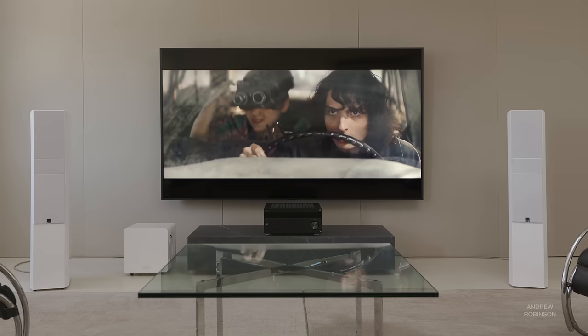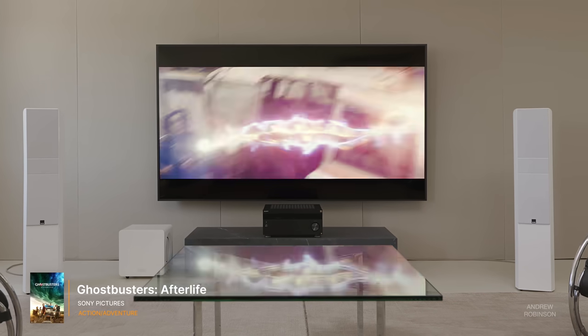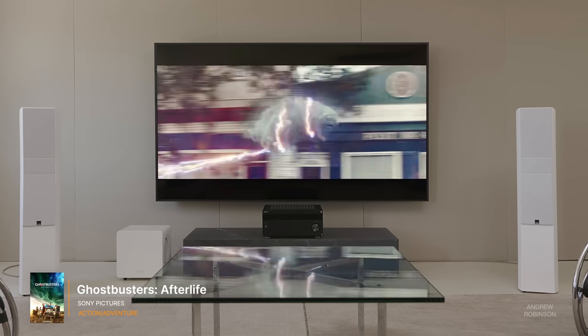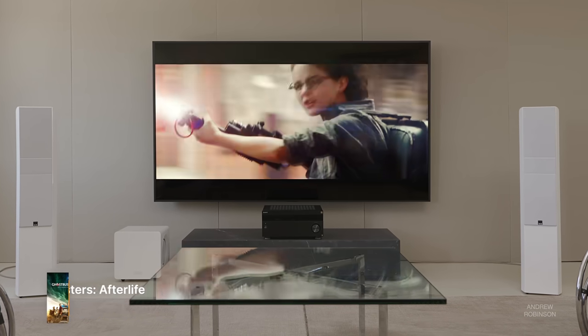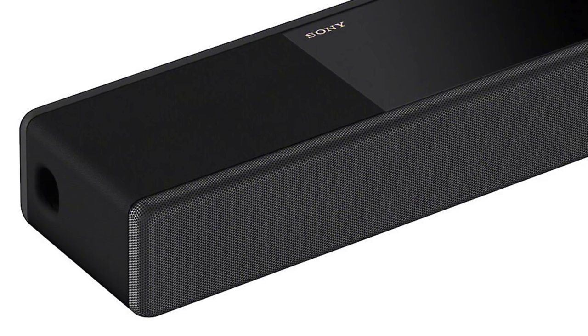If you're not a gamer, the X90L supports most HDR formats as well, including Dolby Vision, and is also compatible with Dolby Atmos. It has several trick sound features, such as Acoustic Center Sync, which uses the TV's built-in speakers and the speakers inside compatible Sony-branded devices like soundbars for a more immersive experience. Additionally, those who have a harder time understanding dialogue in movies will welcome Sony's Voice Zoom 2 enhancements.